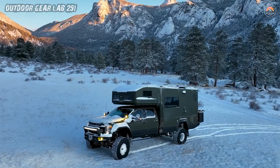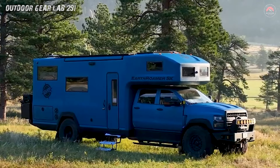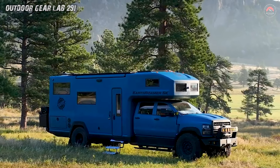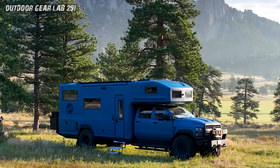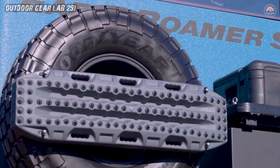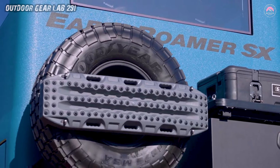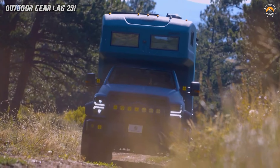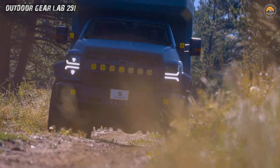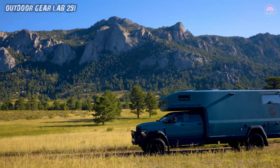This mechanical marvel boasts the ability to raise and lower each wheel independently, granting it the power to adapt to any landscape like a shape-shifting warrior. Camp leveling is child's play for the Earthroamer SX, turning any wilderness into its own off-road playground. This is not just a vehicle — it's a rolling declaration that no terrain is too tough, no adventure too wild. The Earthroamer SX is an off-road odyssey waiting to unfold.